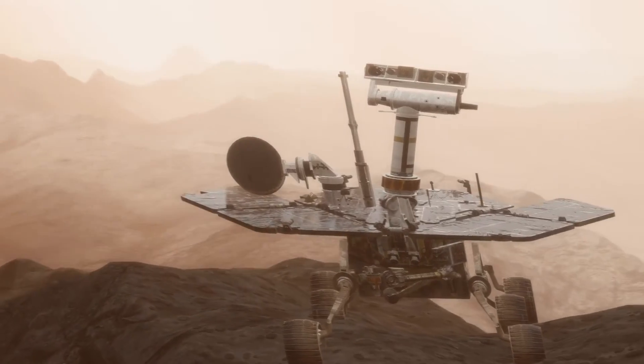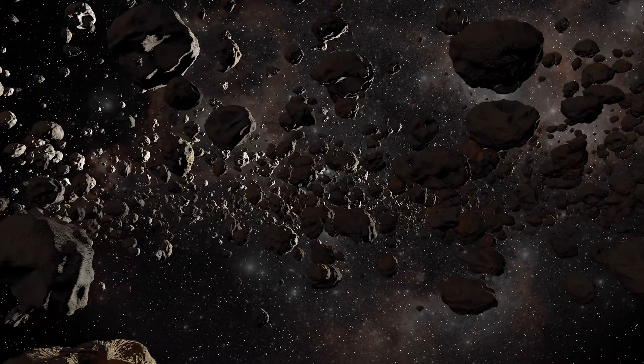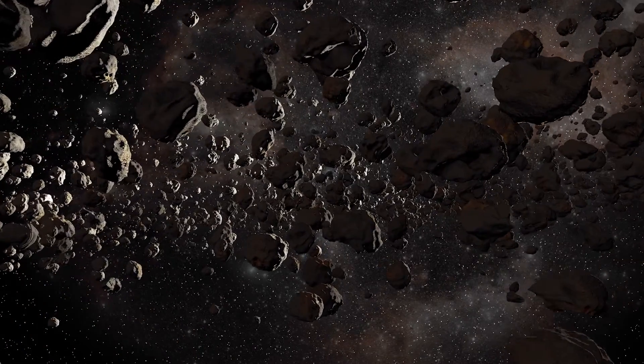Hey, get this — how does the solar system hold up its pants? With an asteroid belt!